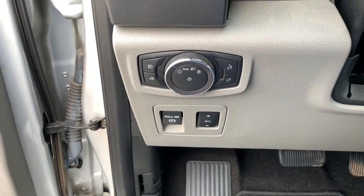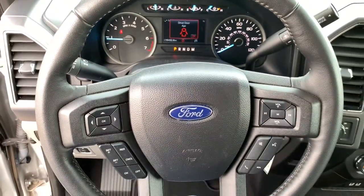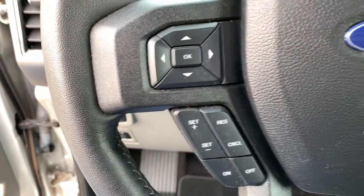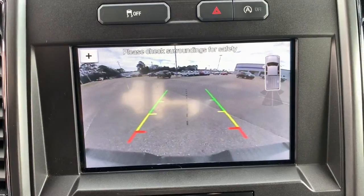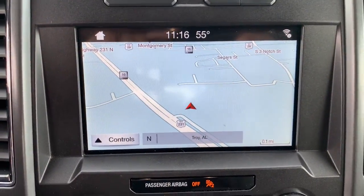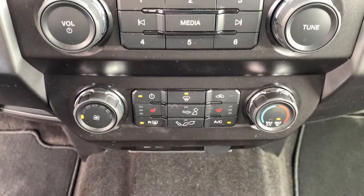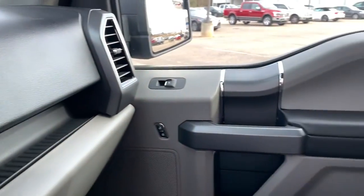This F-150 is the sweet spot at the intersection of strong and light. Take it out for a test drive and see for yourself. Our professional staff looks forward to giving you excellent service. We'll see you next time.